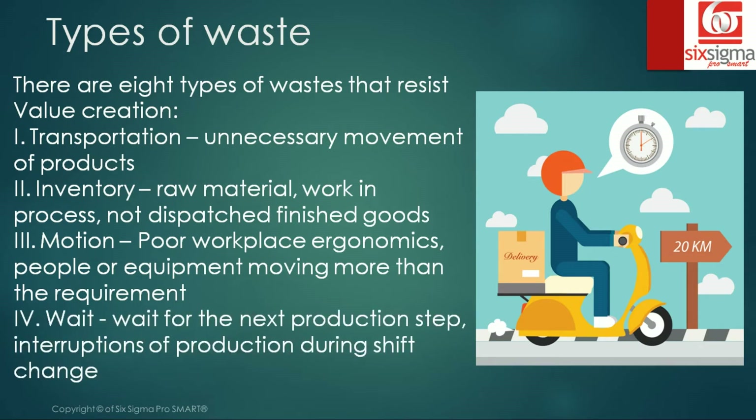The fourth one is wait, which is nothing but delay — waiting for the next production step or interruptions of production during shift changes.